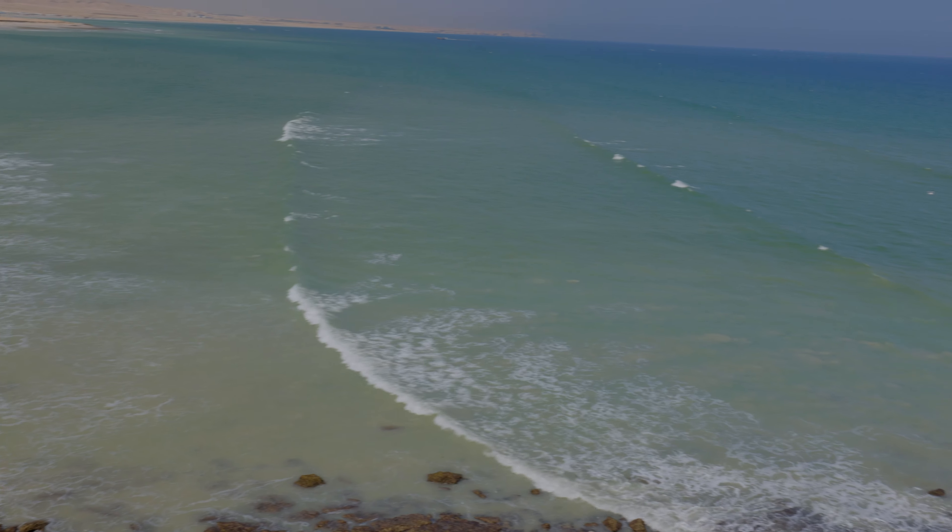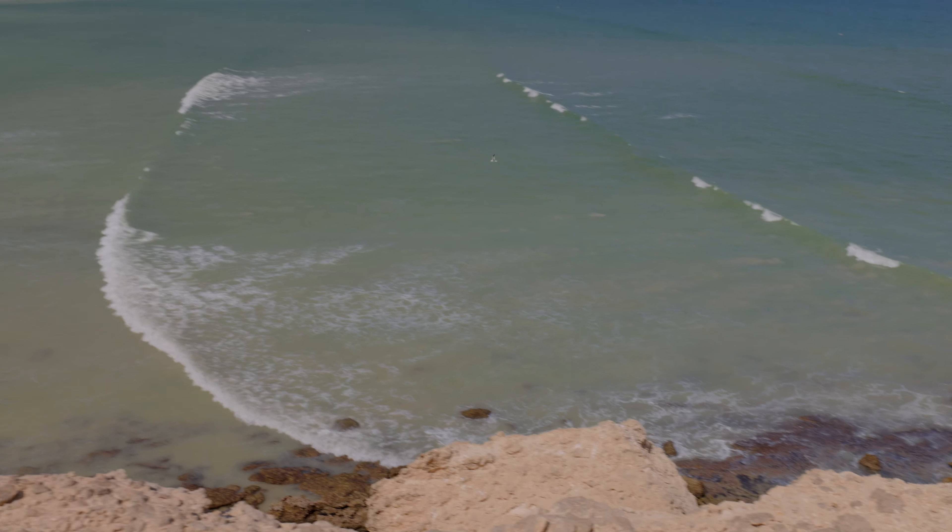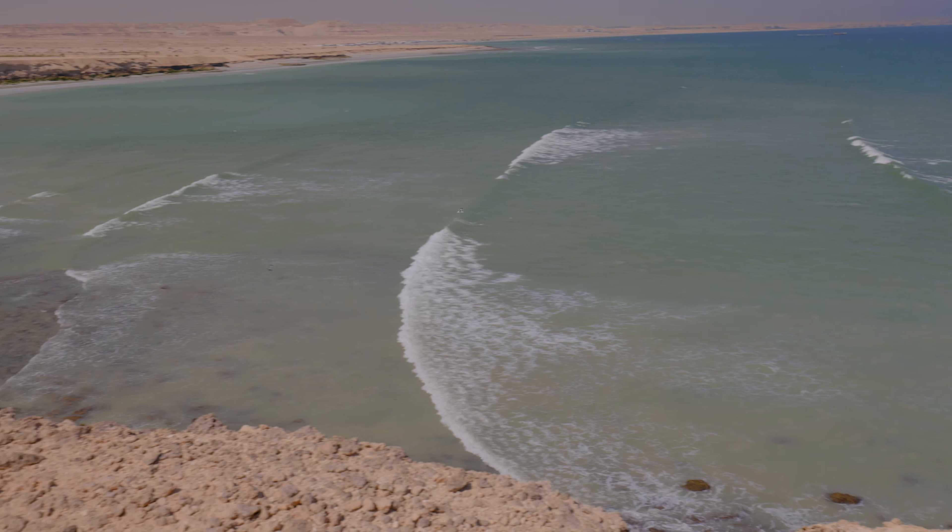And yeah, just beautiful views of the coast. It is gorgeous here. So this would be a good spot to have a picnic, relax and recharge.